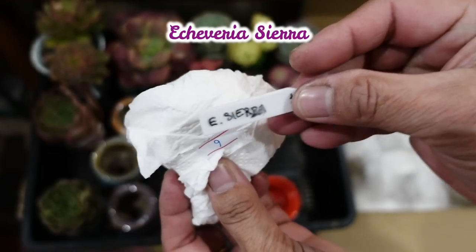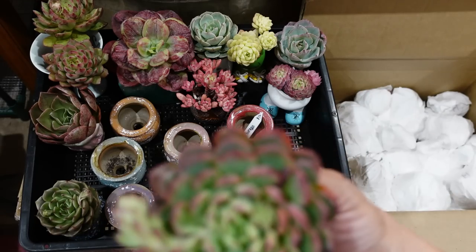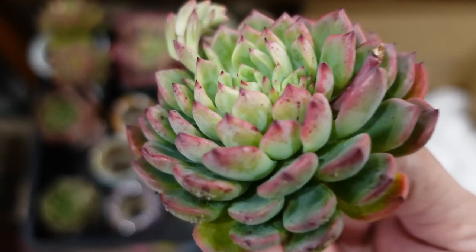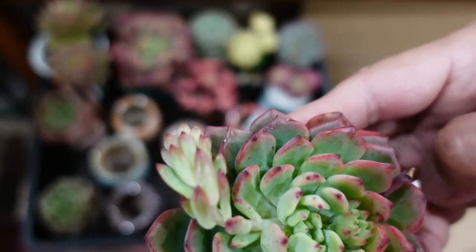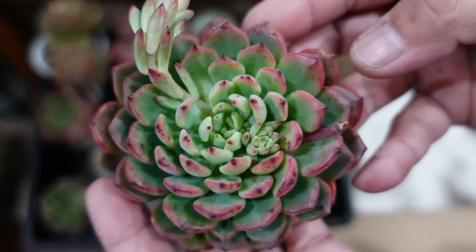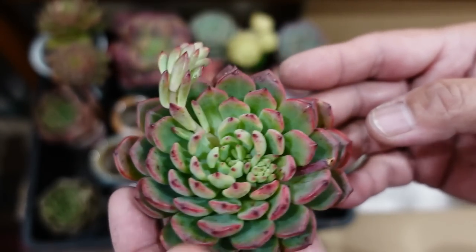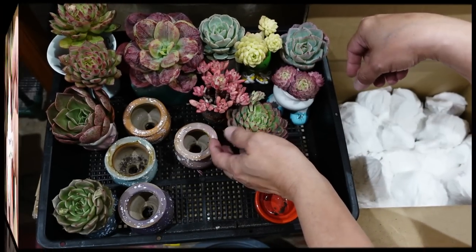Sierra is the plant I want to share with you. Beautiful plant — we're not gonna judge you, we're just gonna enjoy you.